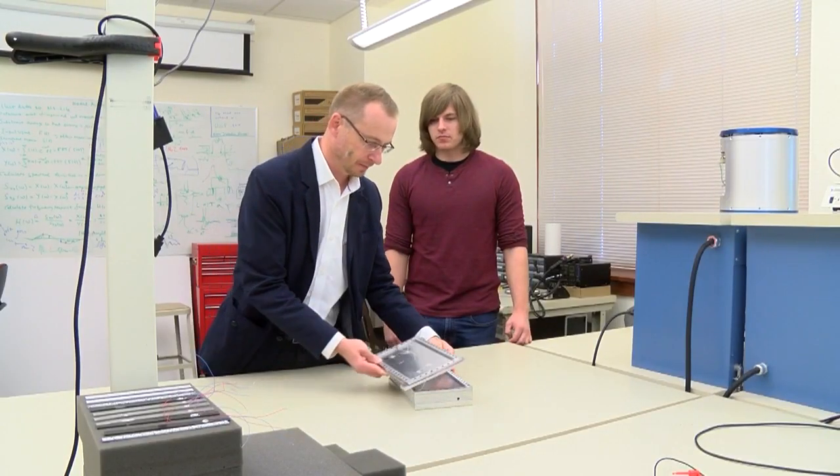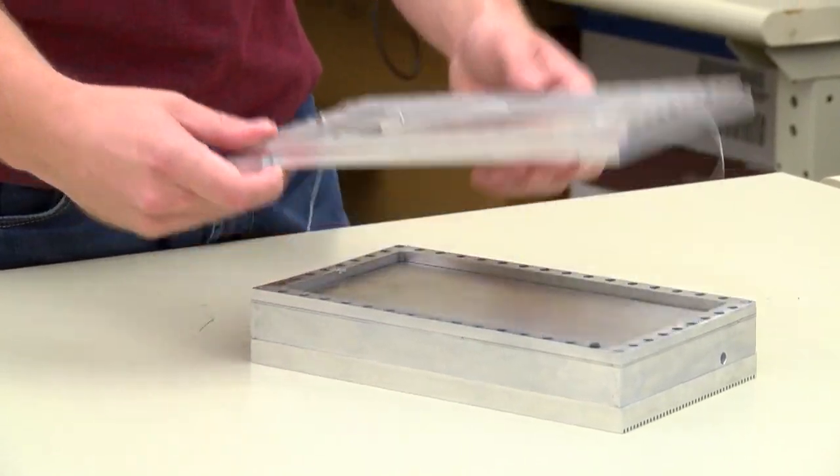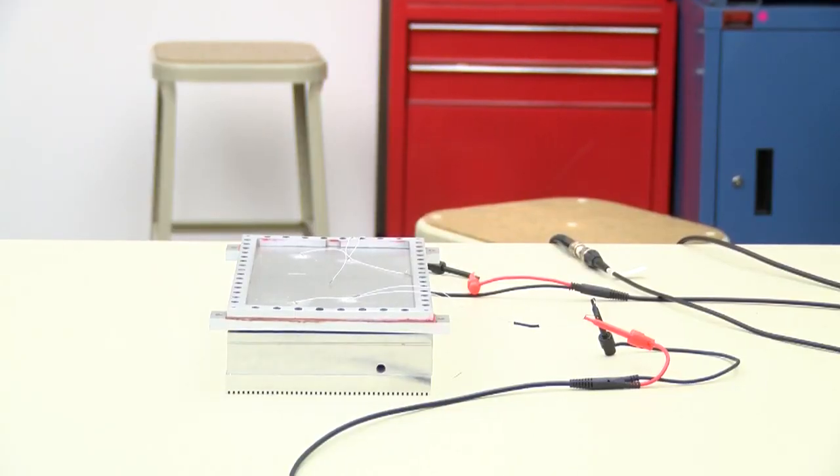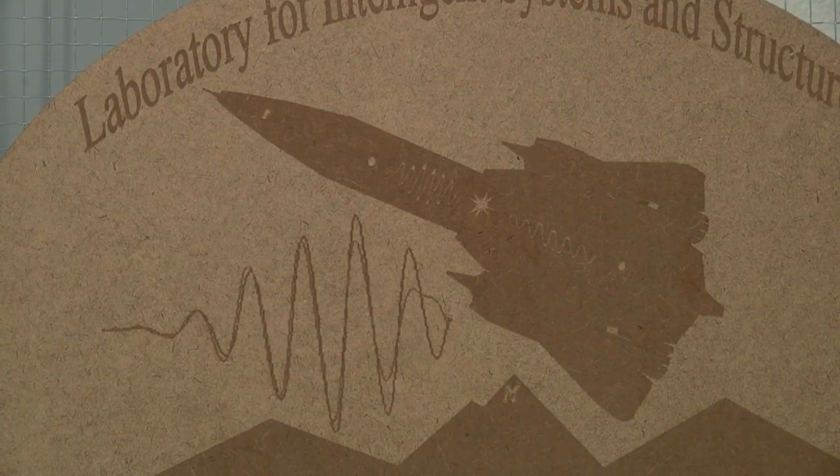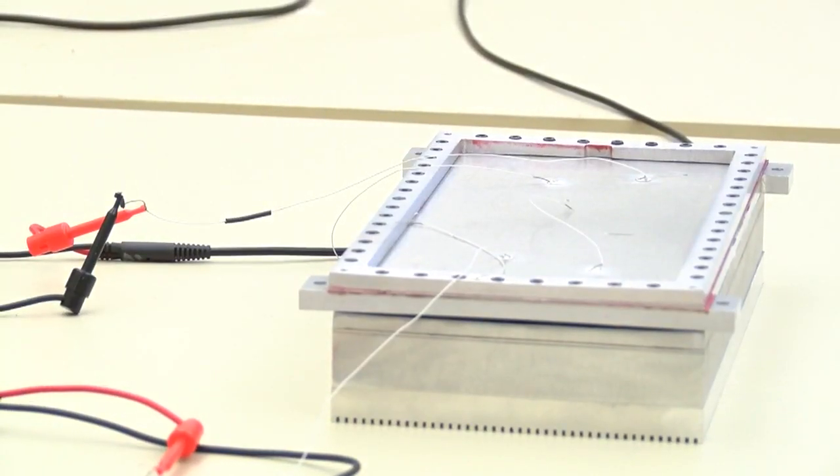Professor Andre Zagrai says it will essentially be the eyes and ears of the NG-12 spacecraft being sent to the International Space Station early next month, and will detect any issues that might arise.